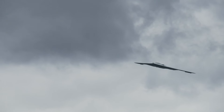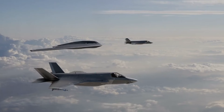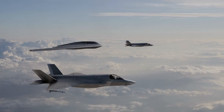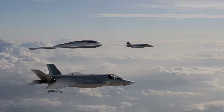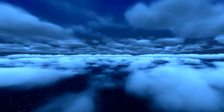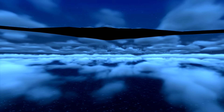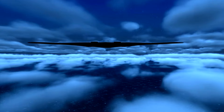At the heart of the B-2's operation is its advanced fly-by-wire flight control system. This system replaces conventional manual flight controls with an electronic interface that provides pilots with precise control over the aircraft. The integration of automation and pilot input is finely balanced, allowing for responsive and agile maneuvers despite the bomber's unconventional structure.